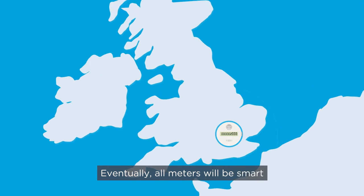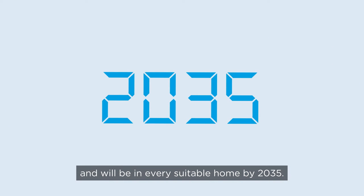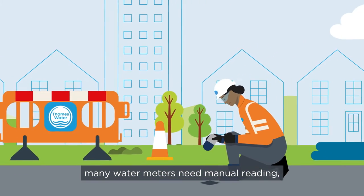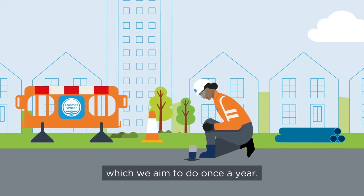Eventually, all meters will be smart and will be in every suitable home by 2035. But for now, many water meters need manual reading, which we aim to do once a year.